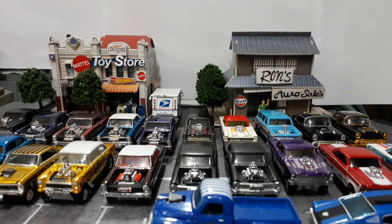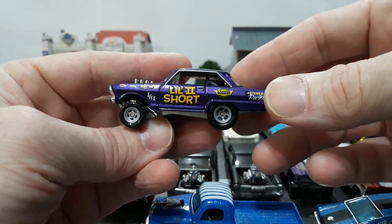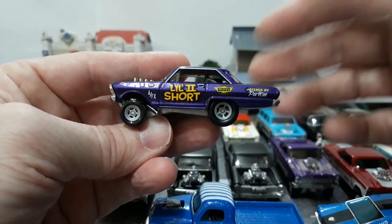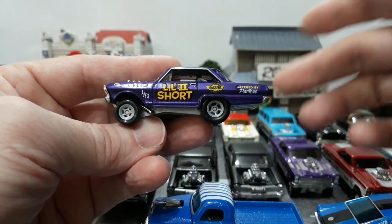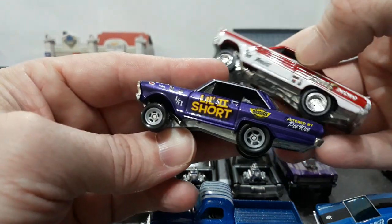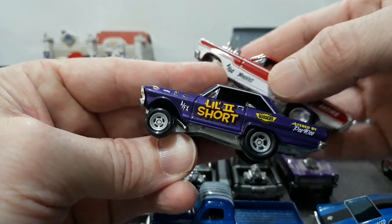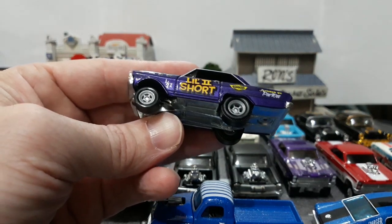Then we have the Nova 163 that we just did an unboxing on about two to three weeks ago — this is the latest Boulevard release with the Moon Eyes Drag Bus. Love the color on this, love everything about this car. The name uses Roman numerals just like Chevy II. This is actually in partnership with Gassers, which is a real company. It's really cool that they kind of released these in correspondence with each other around the same time.